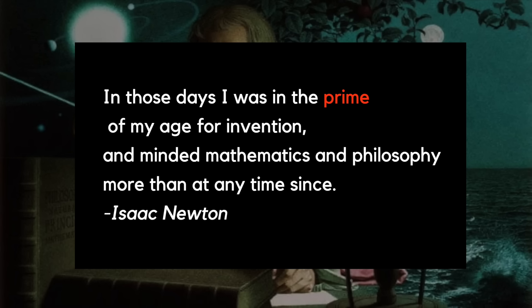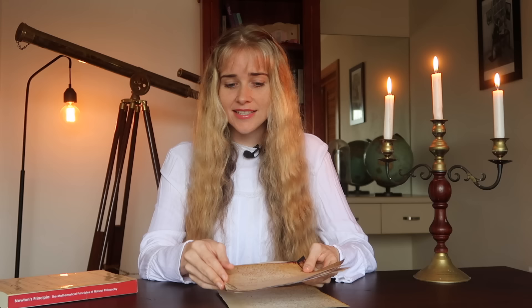1666 was Newton's year of wonders. He was aged 23 at the time, and he later said that in those days he was in the prime of his age for invention and minded mathematics and philosophy more than at any time since. In this video I'd like to focus on the work Newton did on calculus, and these pages are printouts from the Cambridge University Digital Library, so links to see the originals yourself will be in the description.